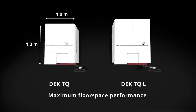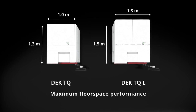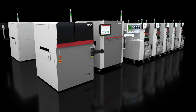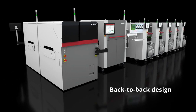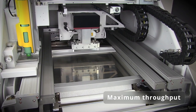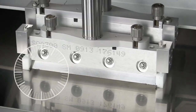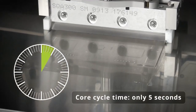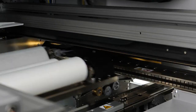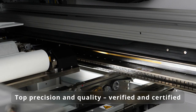With their compact dimensions, both the DEC TQ and the DEC TQ L set new records not only in floor space performance. Two-track SMT lines for high-volume production can be serviced in a flexible back-to-back arrangement without making the line much wider. As a result of all these innovations, the core cycle time drops to as little as five seconds, giving the DEC TQ printer platform the highest throughput rating for volume production today.